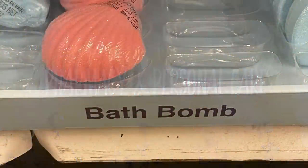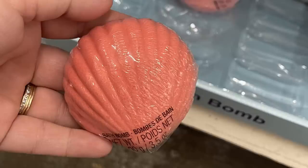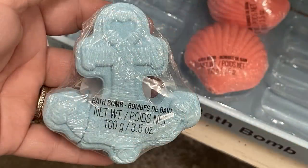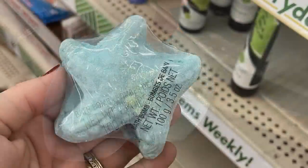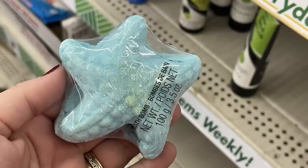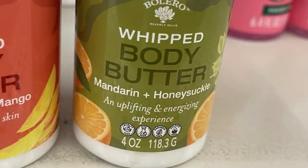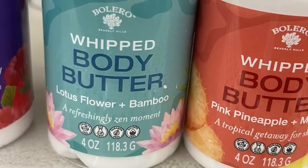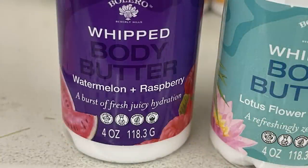For pharmacy and personal care, they have bath bombs that look like seashells — one shaped like an anchor in blue, a large seashell in blue, and a starfish. Each is 3.5 ounces. The body butters are restocked: mandarin, pineapple, pineapple mango, lotus flower in bamboo, and watermelon raspberry — all four-ounce bottles of whipped body butter.